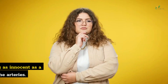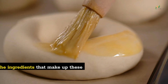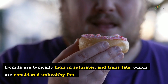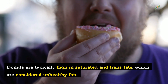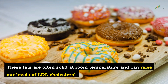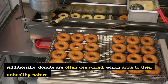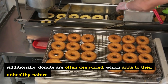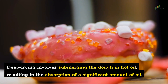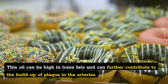Number 5: Donuts. The answer to why donuts contribute to plaque buildup lies in their ingredients. Donuts are typically high in saturated and trans fats, which are considered unhealthy fats and can raise our levels of LDL cholesterol. Additionally, donuts are often deep-fried, involving submerging the dough in hot oil, resulting in the absorption of a significant amount of oil. This oil can be high in trans fats and can further contribute to the buildup of plaque in the arteries.